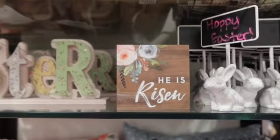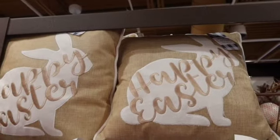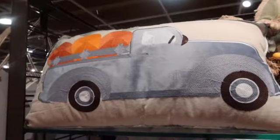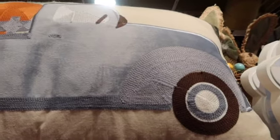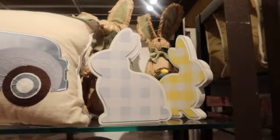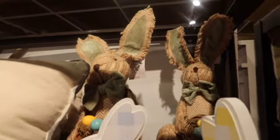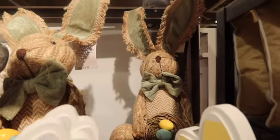Here's 'Risen' — Easter. Got more pillows. Some eggs. And then over here we have a really cute pillow — it's $25 and it has carrots in the back of the truck. Love it. It's got some little bunnies here. They're normally $9.99 but they have clearance tags for $6.99 on them. Little bunnies back there.